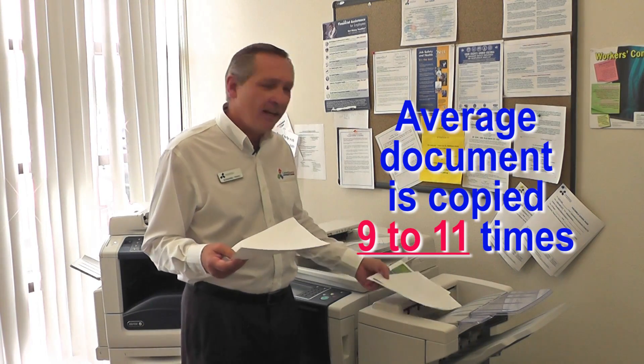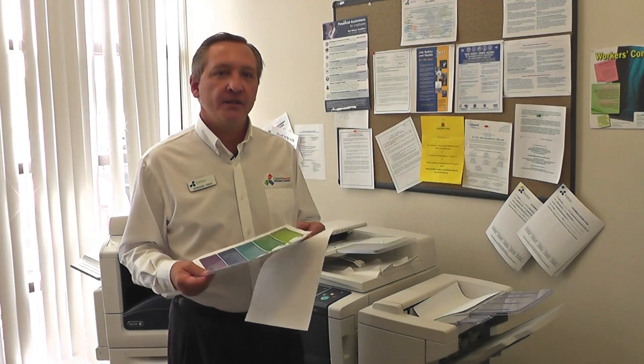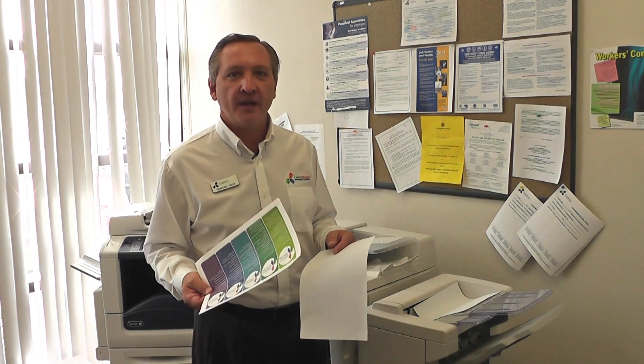Take this sheet of paper for example. By itself, it's only about three-quarters of a cent. But once you print it, it's anywhere from 5 to 7 cents per sheet. Take this color paper — once you put that color ink on here, the sheet of paper increases to 25 cents.